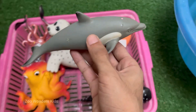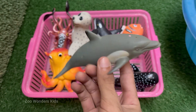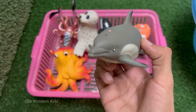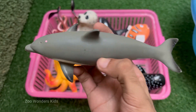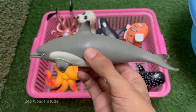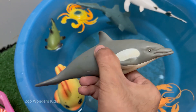Dolphins are warm-blooded mammals. They breathe air through a blowhole and nurse their young with milk. Dolphins have large, complex brains relative to their body size. They exhibit advanced problem-solving, self-awareness, and social behaviors. Dolphins let one hemisphere of their brain rest at a time.